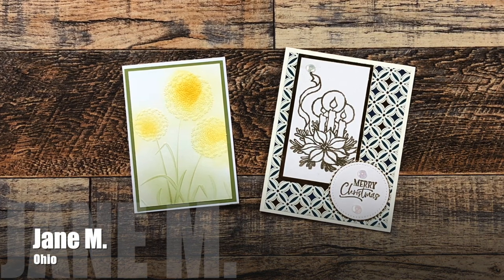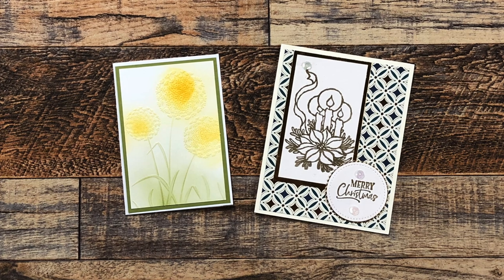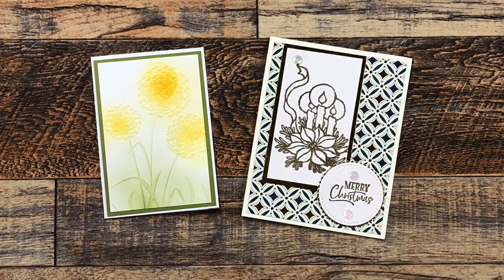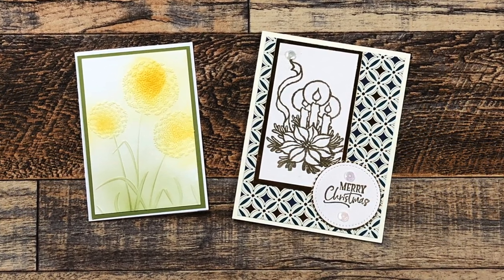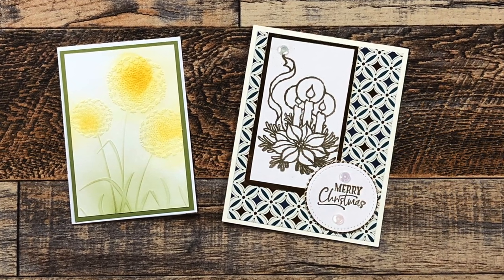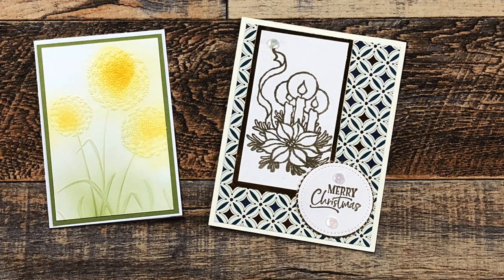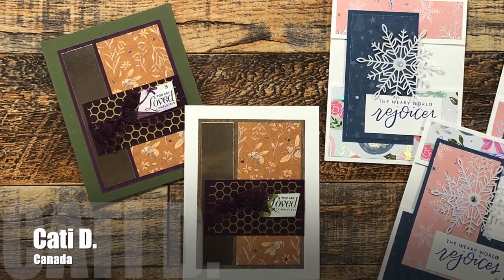Jane M from Ohio sent two cards in her envelope. On the left was a cute embossed one with a little note for me explaining her card on the right, which is her take on the November 2022 sheet load. Instead of making it a split panel, she used some of the same-size elements for her card and just changed it up. I love it when you all make the sheet load your own.